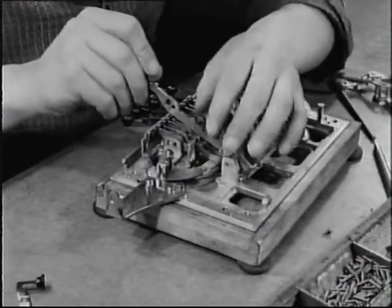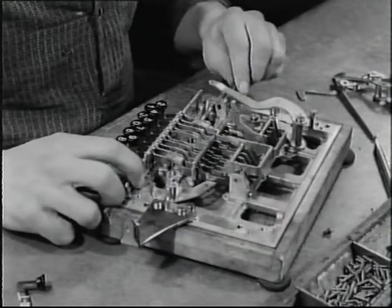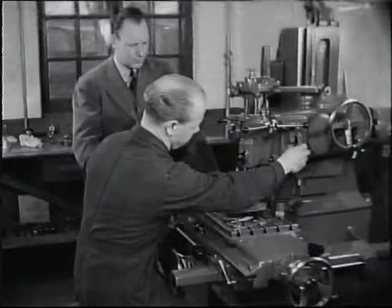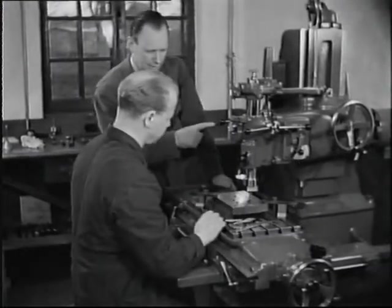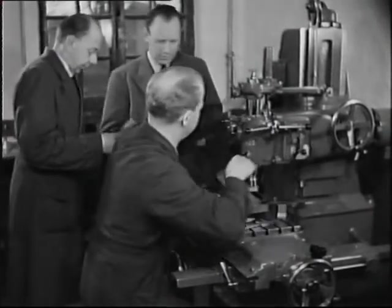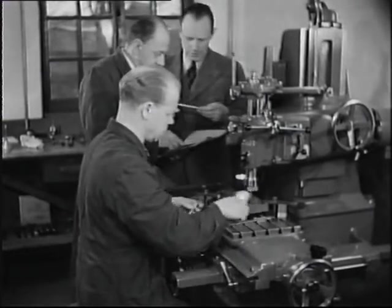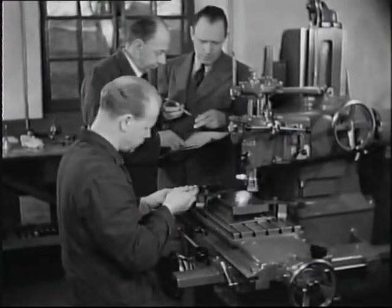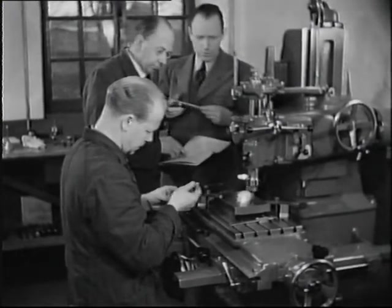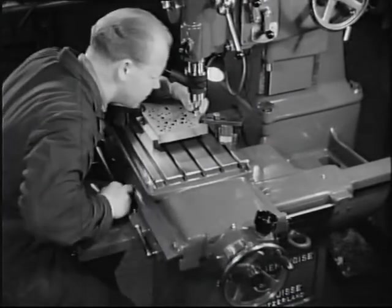Hål måste borras för dess axel. Hålborrningen är ett viktigt kapitel vid tillverkningen av en räknemaskin. Alla rörliga delars axlar måste hålla ytterst noga avstånd inbördes. Mallar och jiggar tillverkas för detta ändamål i en precisionsborrmaskin. I denna kan borrhålens placering regleras med rattar, som har skalor på vilka avstånden kunna avläsas på en tusendels millimeter när.